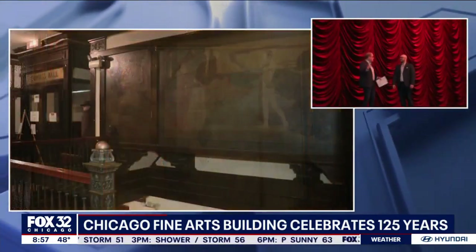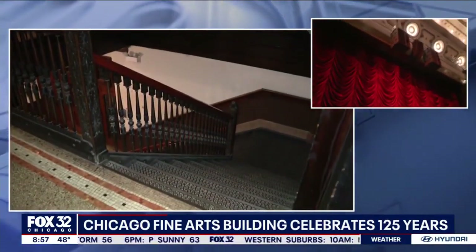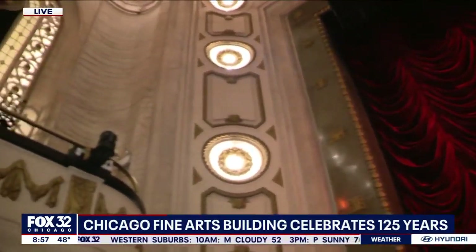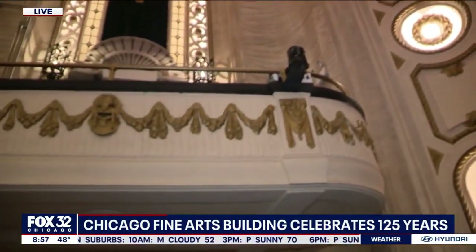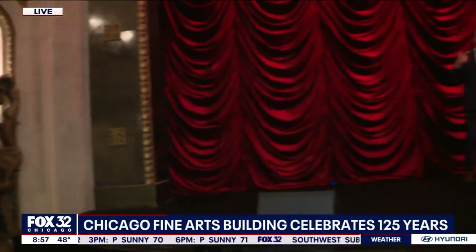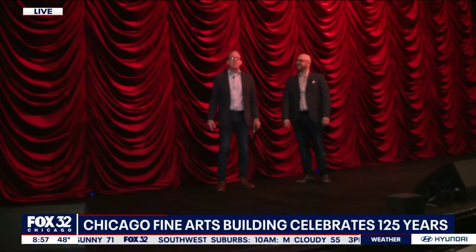This is open to the public and it's free. You've got to go to the website to get more information. The website is fineartsbuilding.com. You can also follow on Instagram at Fine Arts Building. Jacob mentioned the two new exhibits — we're going to explore those a little bit later around 9:30. This place is just so chock full of history, it's really fascinating.